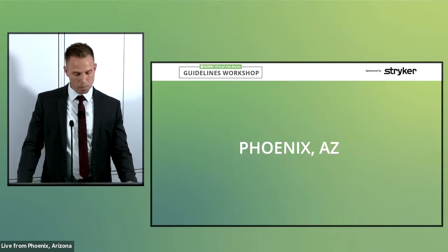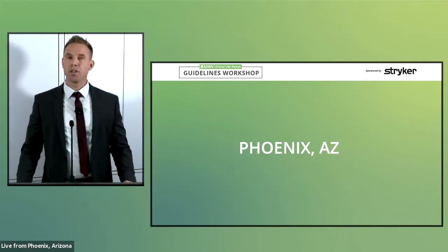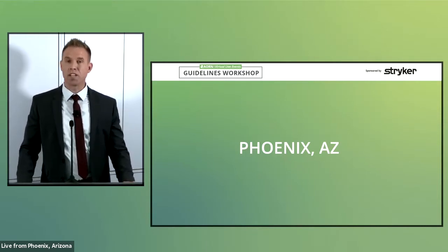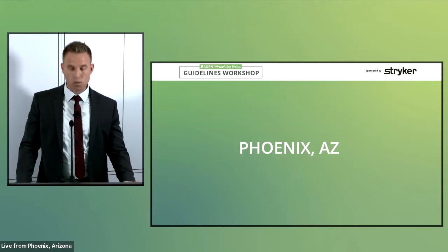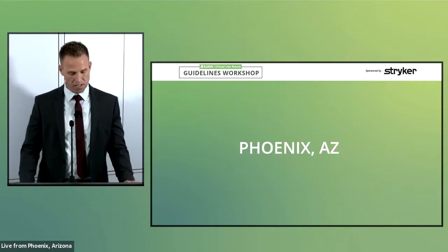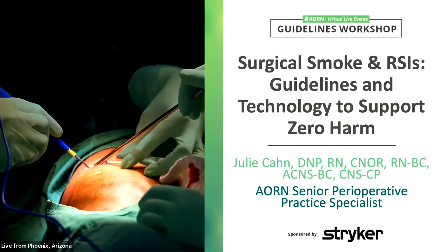It is my pleasure to introduce today's speakers. First, we have Dr. Julie Kahn. Starting in 2003, Dr. Kahn has worked in eight operating rooms across the United States, all the way from Boston to Hawaii, giving her a well-rounded perspective of clinical practice. She completed an MSN as a clinical nurse specialist in 2007 and a doctorate in nursing practice in 2017. Dr. Kahn has worked as a perioperative practice specialist with AORN since 2017 and is currently revising the guideline for medication safety. I'm going to turn the webinar over to Julie.